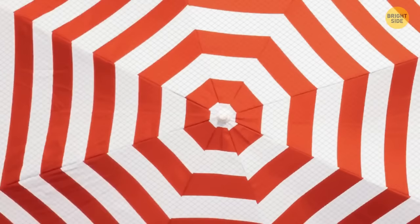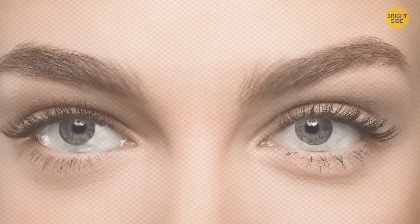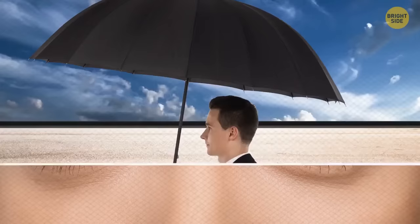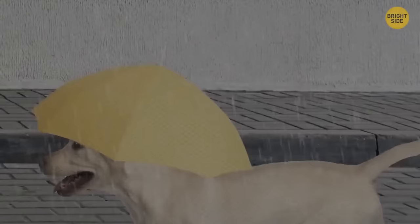Umbrellas were invented around 4,000 years ago and were only socially acceptable for women to use. Their original purpose was to keep the sun out of your eyes and serve as a fashion accessory. It wasn't until the mid-18th century that men were allowed to use them, and the modern water-resistant version we use today was made. And most importantly, the very first dog umbrella was invented in 1965.